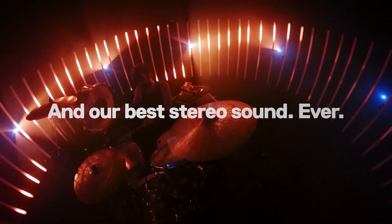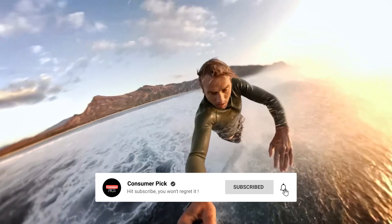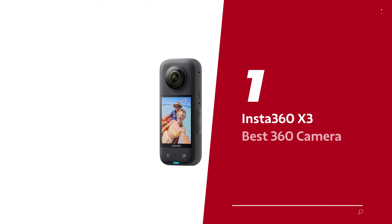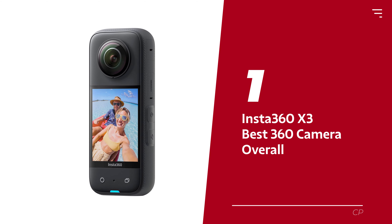Before we reveal number one, be sure to check out the description below for the newest deals on each of these items. And be sure to subscribe if you want to stay up to date on the best products on the market. Number 1: Insta360 X3, our pick for best 360 camera overall.